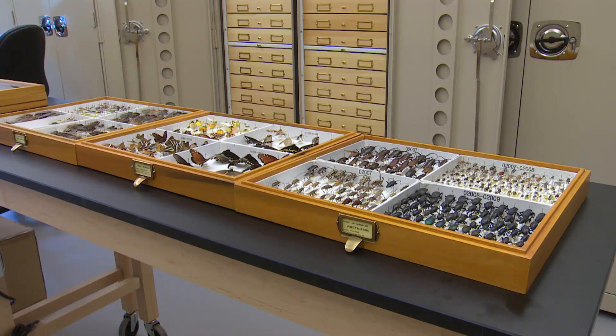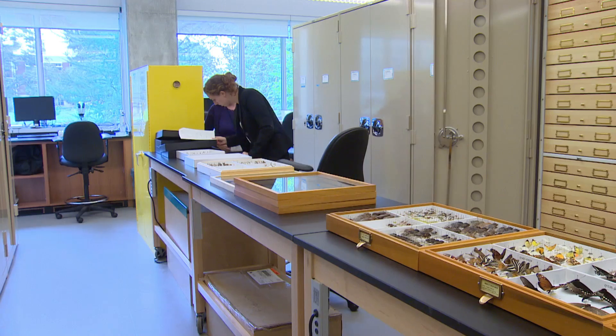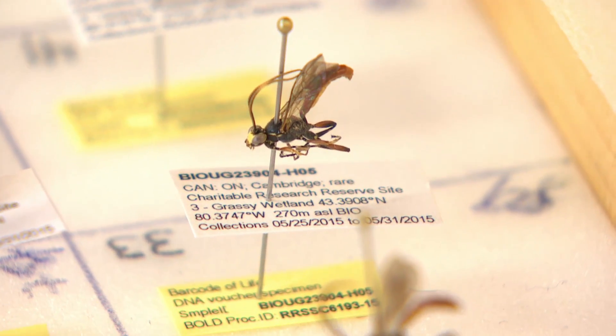I think what's regrettable is that we've literally mapped more stars in the sky than we've described species on Earth. With the rate of species extinction as high as it is today, scientists insist this research can't wait any longer.